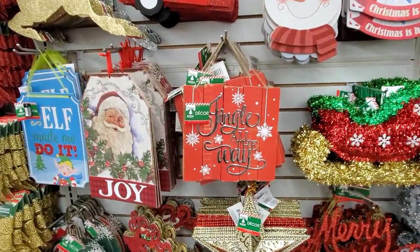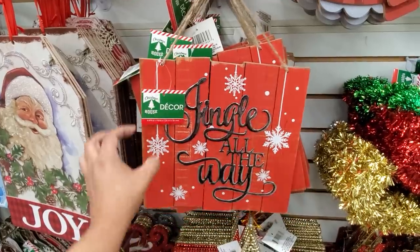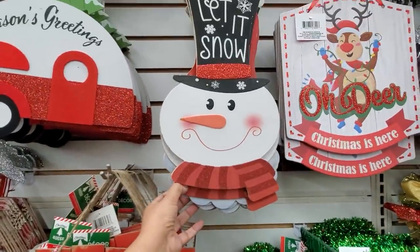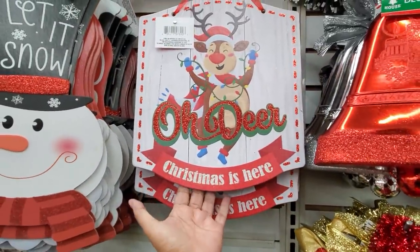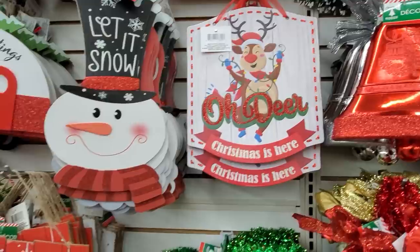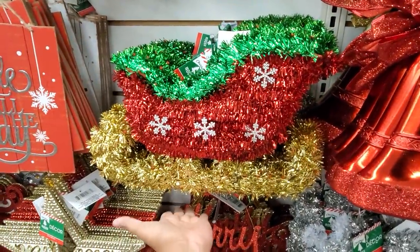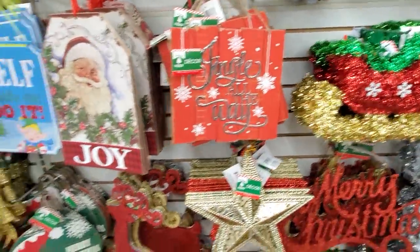Hey everybody, I made it into a new Dollar Tree and this one we do have new wall decor — jingle all the way, let it snow, and right here, really really cute: oh dear, Christmas is here. I like that one. They sell this in big lots, but do not buy it over there — very expensive. A dollar here.